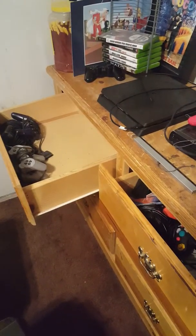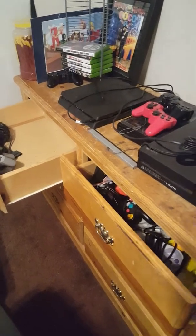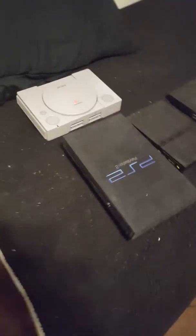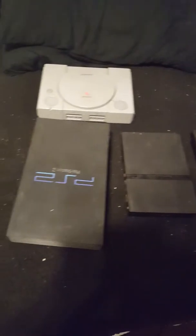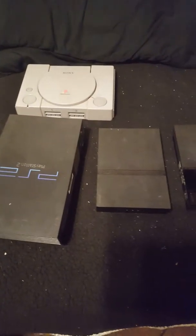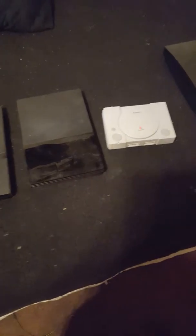I also have the PlayStation 3 Slim, and over there I have a PlayStation 4, so I have all the PlayStations so far. I'll probably get the PlayStation 5 once it comes out. This is a short video of all the PlayStation systems I've got, which is pretty much all of them — please leave a comment if I'm missing one.